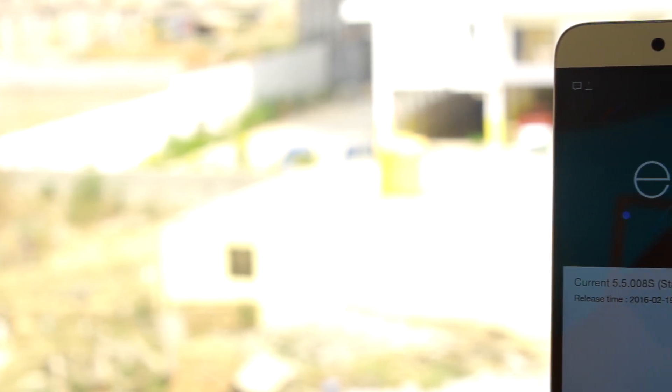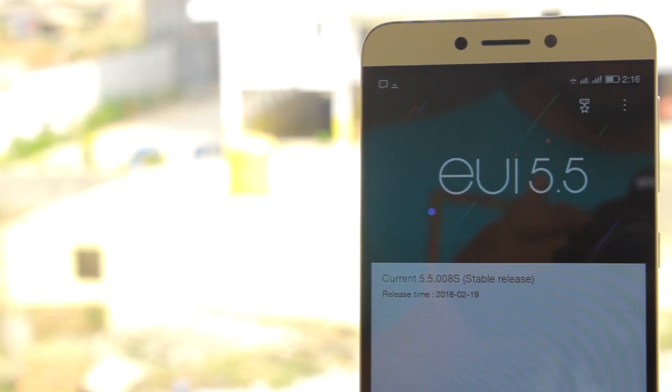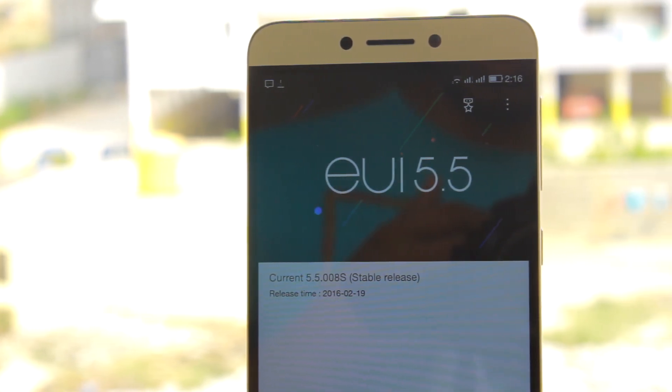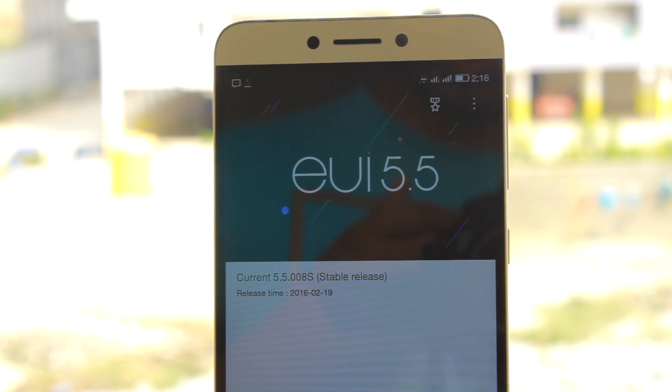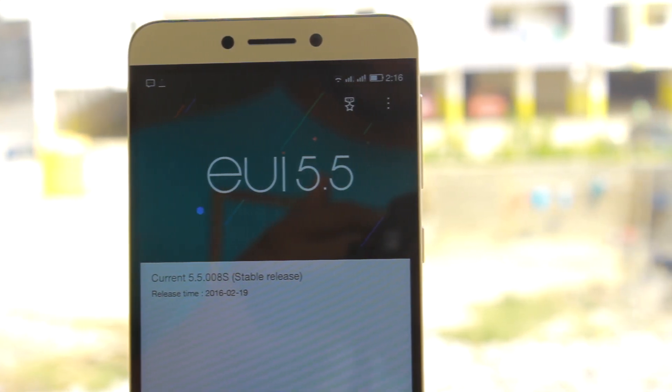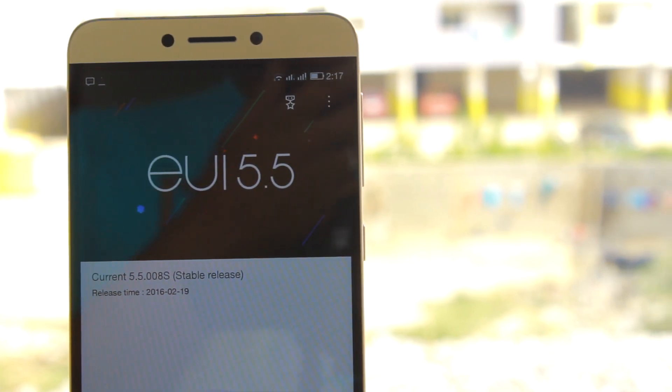Hello friends, Ashish here from GuidingTrick. If you have not heard, LeEco is celebrating the 25th of February as LeEco Day and, just as promised, they have released the official update for the LeEco 1S. In this video I'm going to show you how you can manually update your LeEco 1S to the latest firmware if you are not getting the OTA notification on your device. So let's get started.